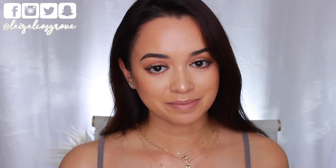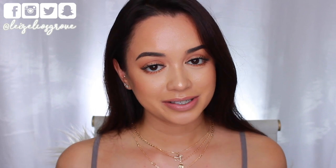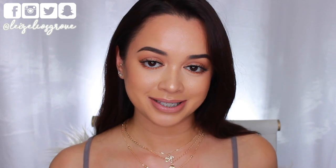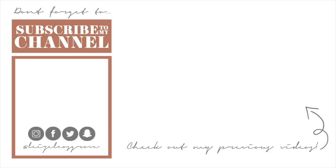I hope you guys enjoyed this video! If you did, don't forget to give it a thumbs up. And if you're still here at the end and you're not yet subscribed, make sure you hit the little red subscribe button before you go so you don't miss any more videos. With that being said, I hope you guys are having a fabulous week, and I will see you all in my next video.